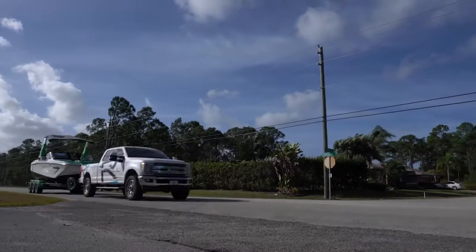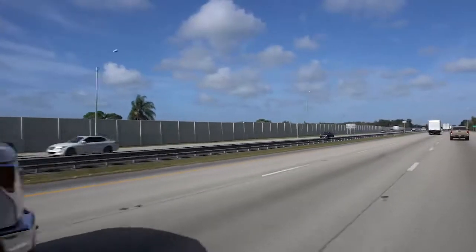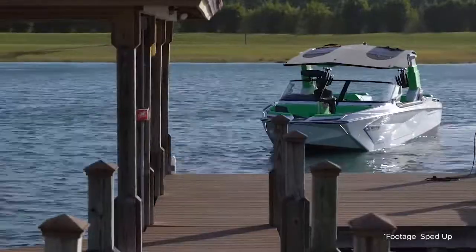Another amazing benefit of our telescopic tower is the ability to trailer down the highway at full speed in the lowered position without having to remove your bimini top or your canvas. This increased functionality is going to make your day so much better.